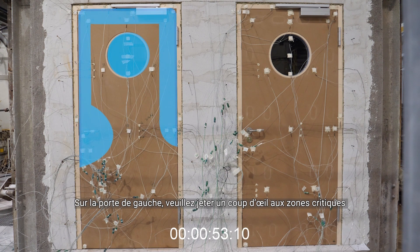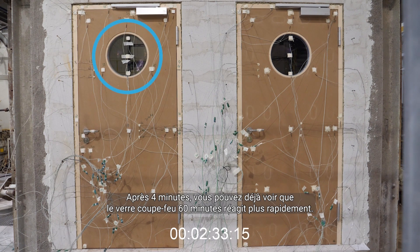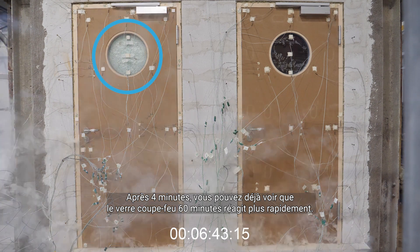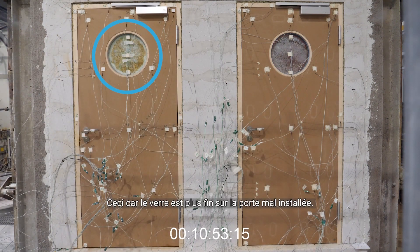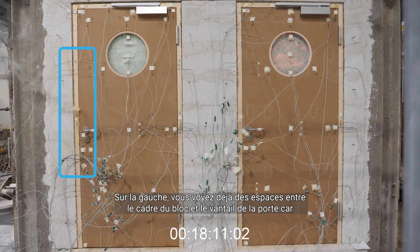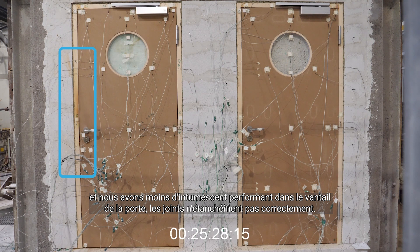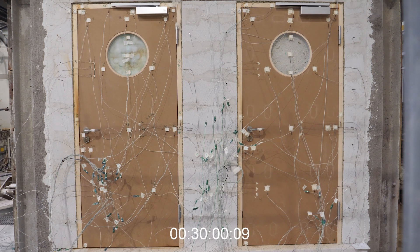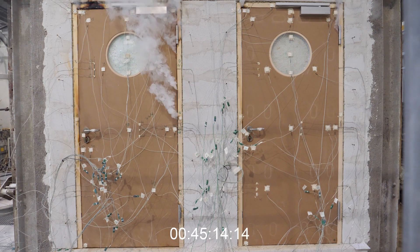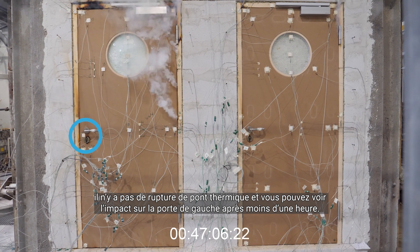On the left door, please have a look at the critical areas: the gap between the door leaf and the door frame on the top, the glass, and the door locker. After four minutes you can already see that the 60-minute fire rated glass reacts more quickly — this is because the glass is thinner. On the incorrectly installed door on the left you already see gaps between the block frame and the door leaf, because there is no intermeshed in the door frame and we have a less performing intermeshed in the door leaf, so the joints are not closing properly. Because of the missing lock encasement there is no thermal break, and you can see the impact on the left hand door.